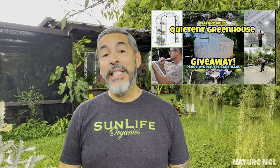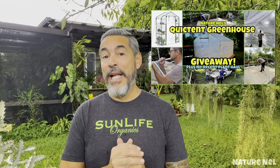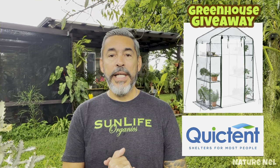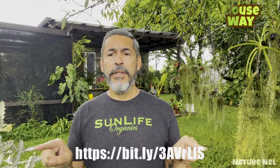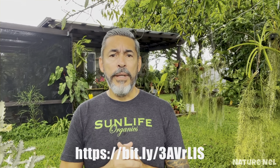If you guys haven't seen that video yet, please go back and check it out. You may be able to win a really cool greenhouse by QuickTense. I just received an email giving me the accurate link, so I will put the link here on the bottom for you guys who've already entered the giveaway. This is the link to their website.